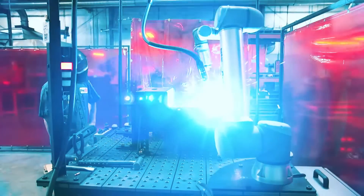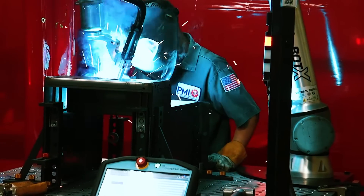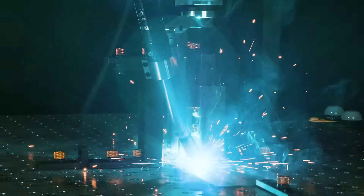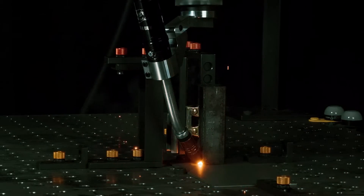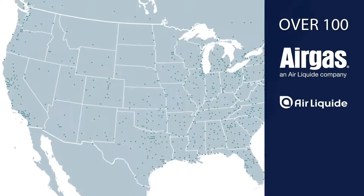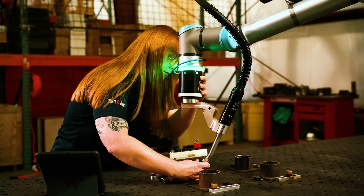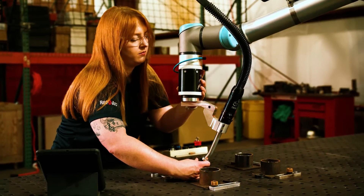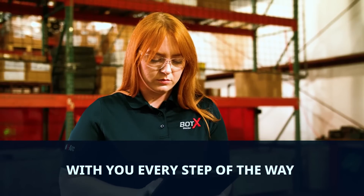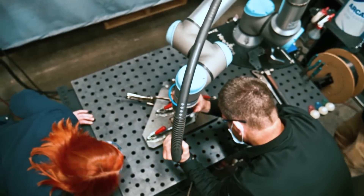With our try-before-you-commit rental and lease options, you can see firsthand how the Bodex maximizes your welding productivity and quality, while eliminating upfront capital costs without a long-term commitment. Along with ReadyArc's dedicated automation specialists, there are over 100 Airgas and Air Liquide weld process specialists located throughout the U.S. and Canada, providing the resources and welding industry expertise to support your success and help you address the challenges of your specific application.